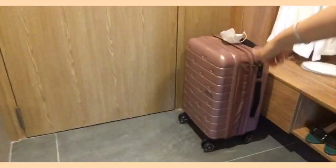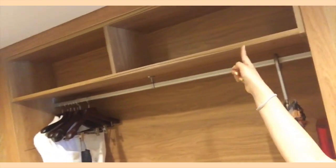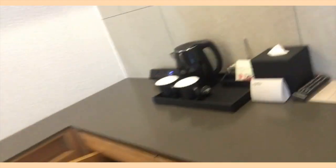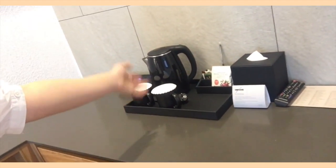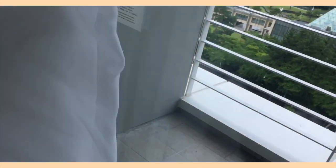Right next to the door — I left my suitcase there — there was a pole where you could hang your clothes, and there were two shelves on top. There was also a safe compartment. The desk was simple: there was a trash area at the bottom, a chair, and also two cups for you to use, and free tea.